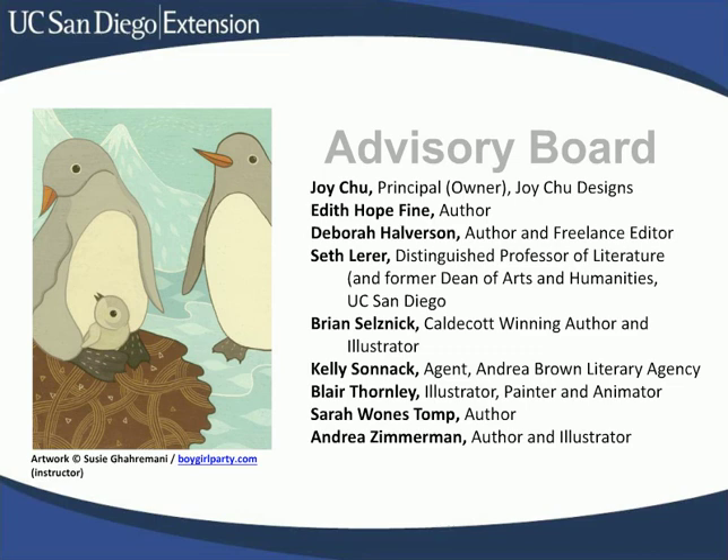Take a moment to look at who is on this advisory board. I have to highlight a few of these amazing people. Brian Selznick, a Caldecott-winning author and illustrator — you may be familiar with his work. The Invention of Hugo Cabret, a fabulous picture book, was made into a movie. Seth Lehrer, a distinguished professor of literature and former Dean of Arts and Humanities at UC San Diego, wrote an acclaimed history of children's literature titled Children's Literature: A Reader's History from Aesop to Harry Potter. I could go on and on about each of these amazing publishing professionals, but I'd take up too much time. Google them if you get a chance — you'll enjoy seeing what they do.